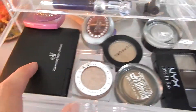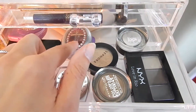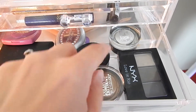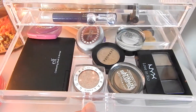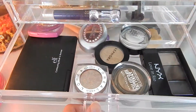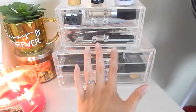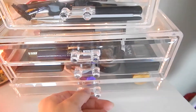I've got this e.l.f. blush and bronzer kit, this Tarina Tarantino eyeshadow, a Sephora eyeshadow, L'Oreal, some Maybelline ones, and this little NYX palette. I don't really reach for these very often — this whole setup is products that I don't use as much but still own.